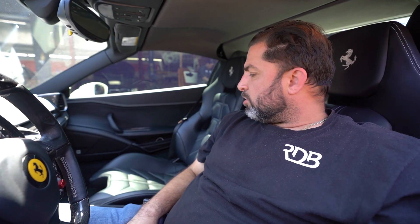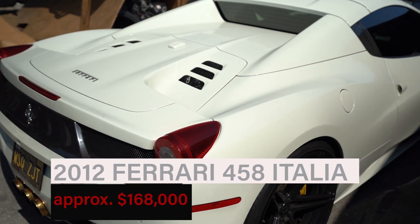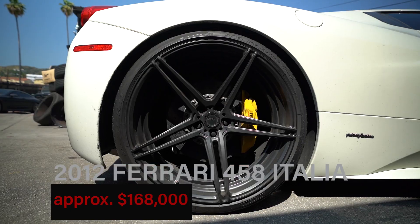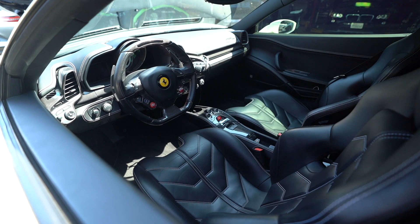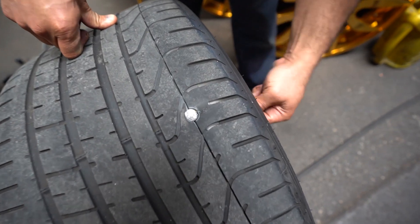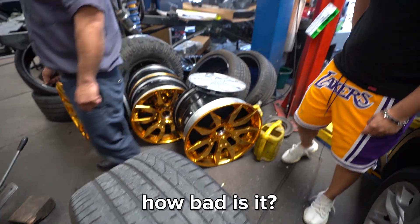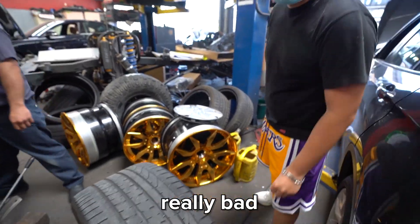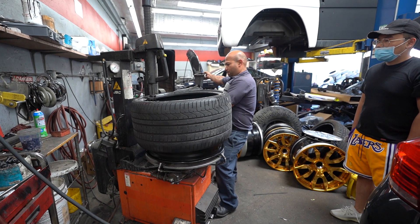So we have a Ferrari here. Apparently this car has a nail in one of the tires. We're going to go ahead and take out the tire, patch it, balance it, and put it back on the car — a quick fix. It's really bad; I'm going to take it out, full repair, then back on.